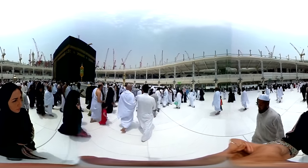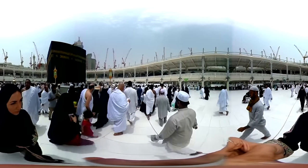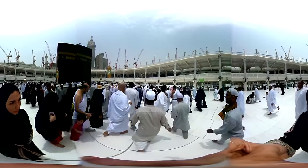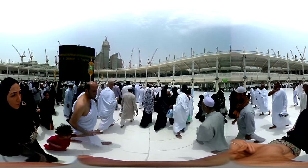Walk with me through Mecca, the most sacred place for Muslims worldwide. As I move, you can tilt your smartphone or move your cursor to see everything around me — a 360 degree view.